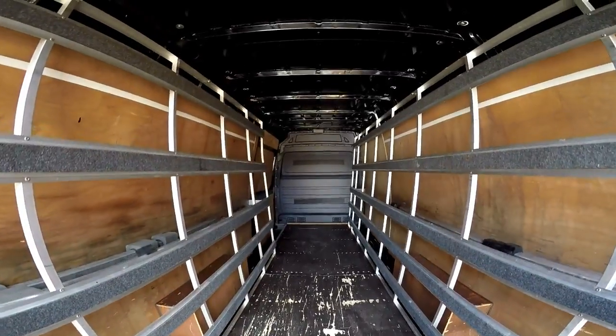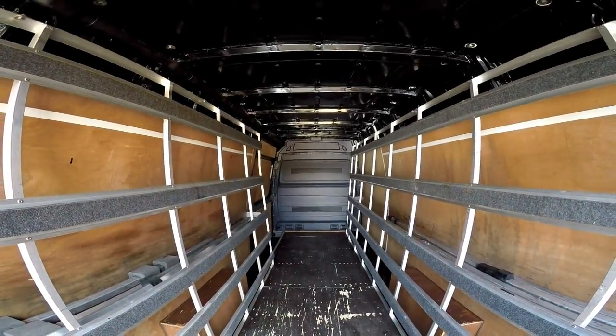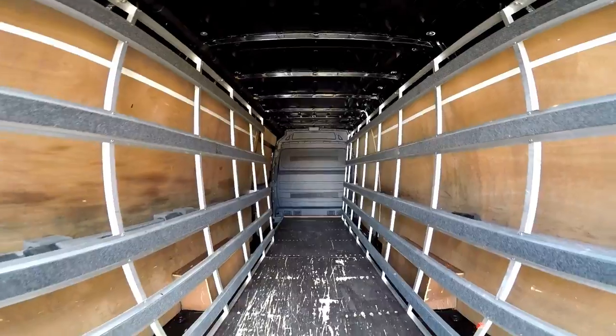Showing you into the rear cargo area, you can see it's got a further two more frails inside and it's been lined.